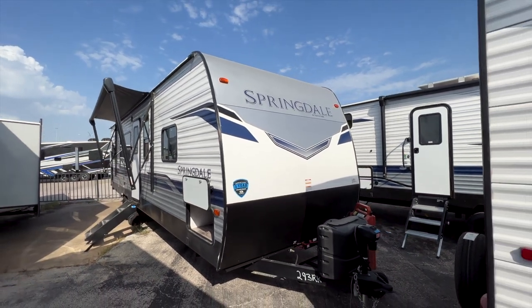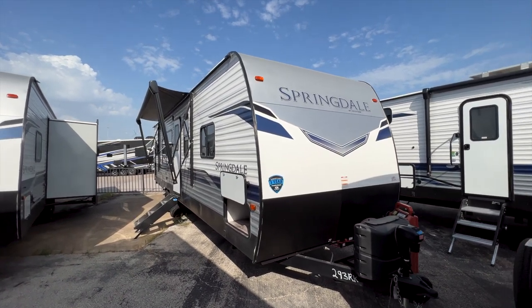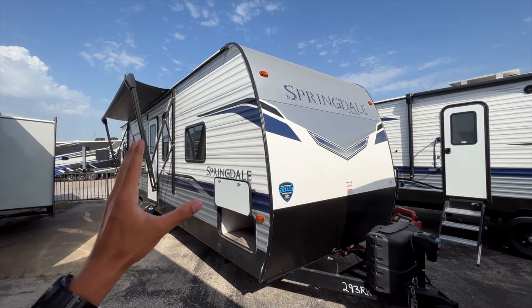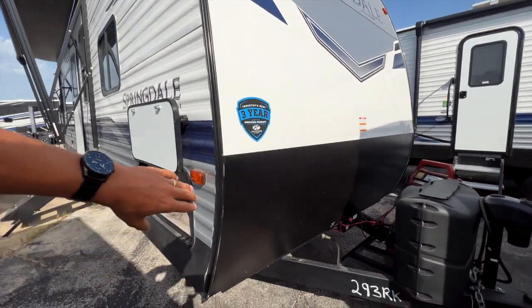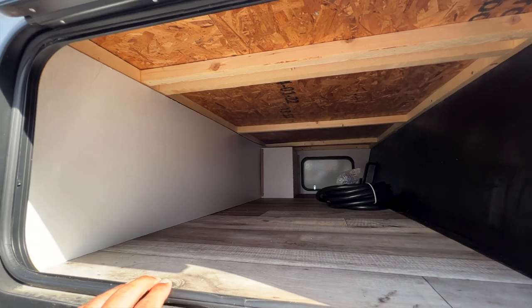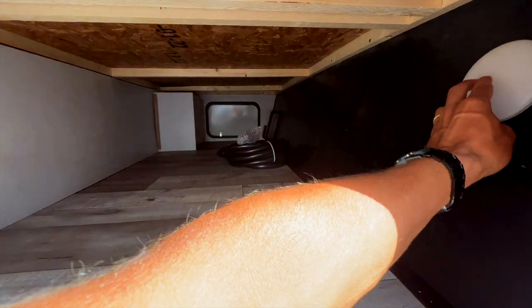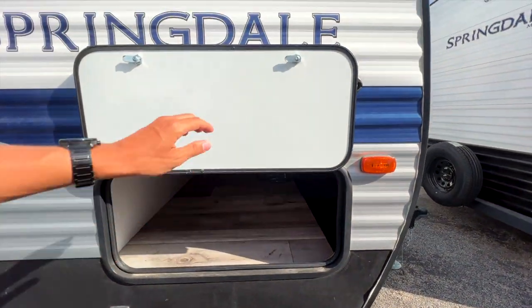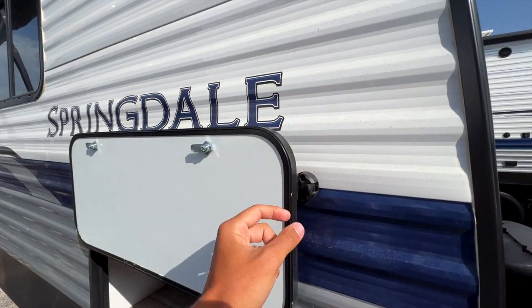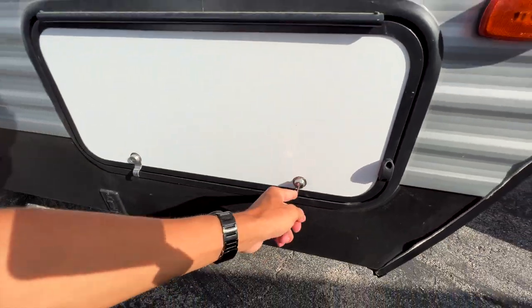This is an aluminum-sided RV with an aluminum front cap and a rock guard up front. With aluminum siding you get wooden framing, which you can see all underneath here. There's a nice big pass-through storage compartment with a push-on light. The door has a clip to hold it in place — much better than a plastic clip that's easy to break off.